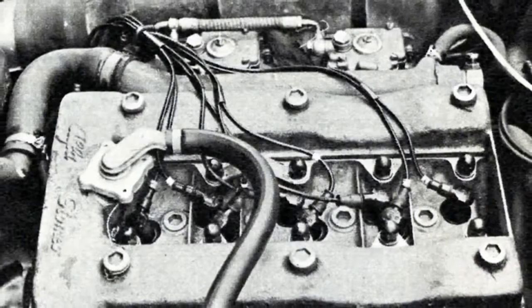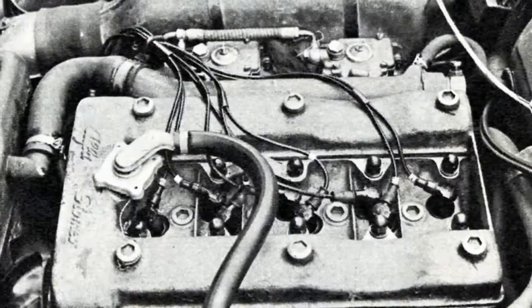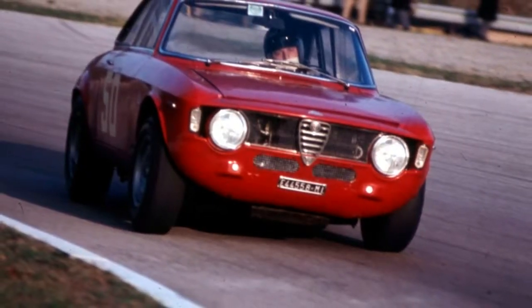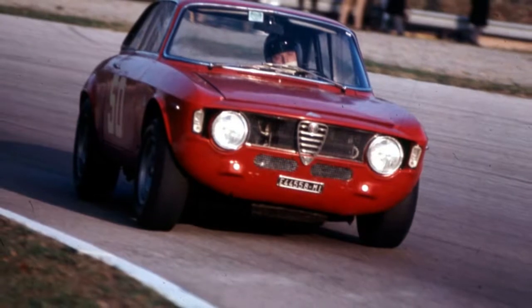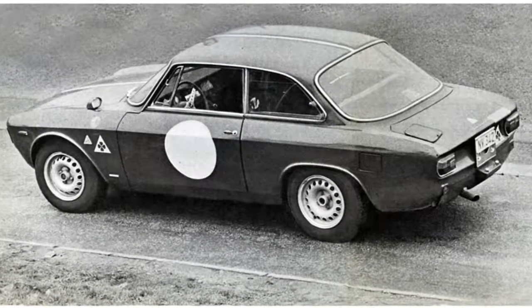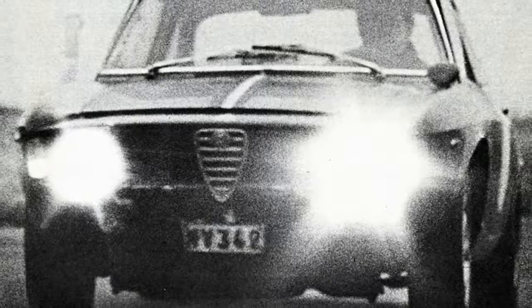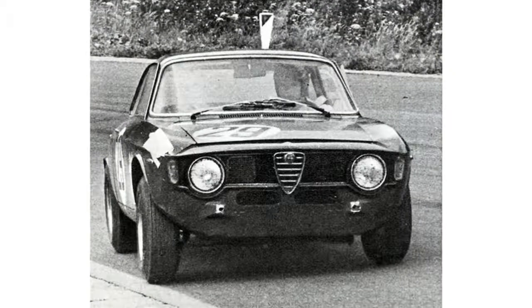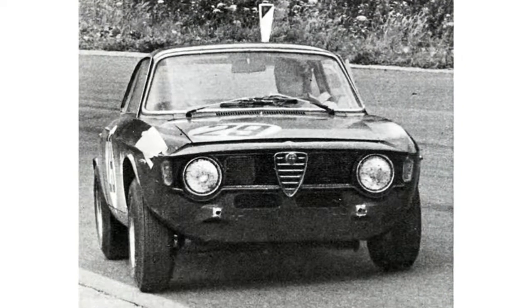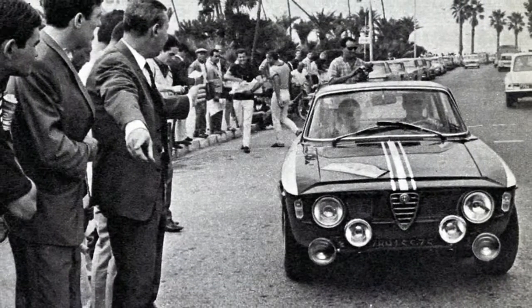Meanwhile, the cogs of the 5-speed manual gearbox were closer together, lighter, and quicker shifting. As for the rest of the mechanicals, it's a fantastic recipe: rear-wheel drive, disc brakes all round, and worm-and-roller steering. The suspension, tuned for competition, was independent at the front with coil-sprung wishbones and, at the rear, a live axle with trailing arms, coil springs, and telescopic dampers, with an anti-roll bar at each end.